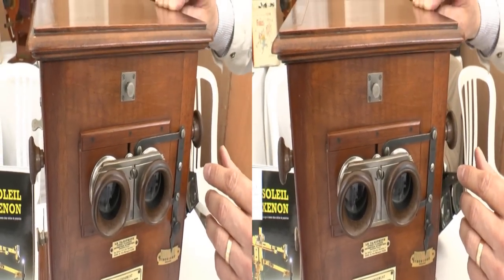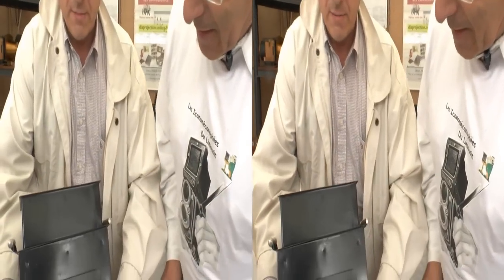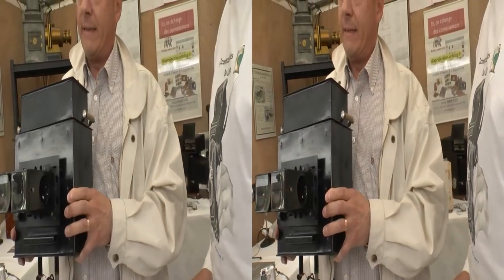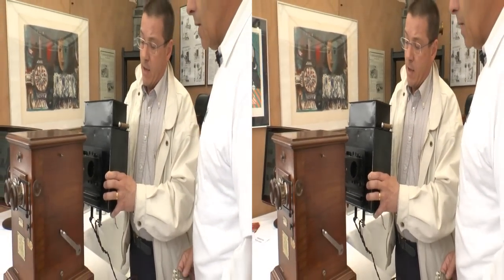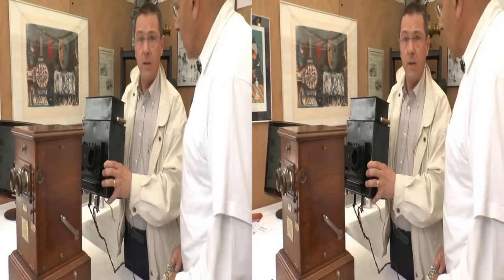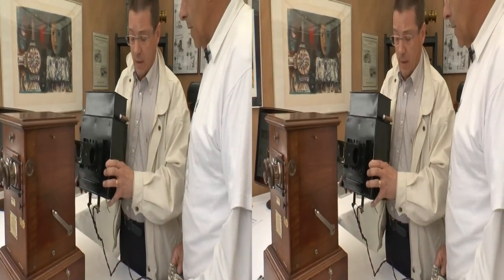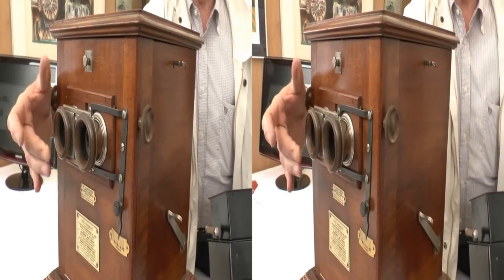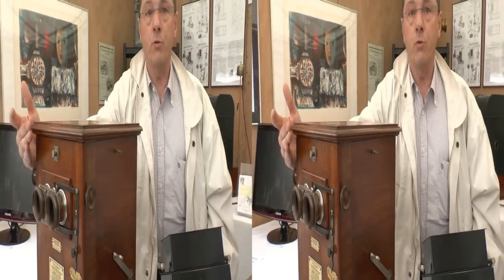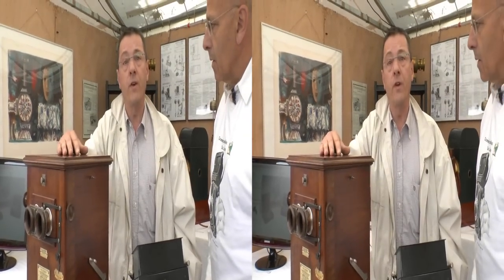Ce Taxiphote a une particularité : il possède une fonction de court foyer, qui permet de réduire la longueur du foyer afin de bénéficier d'un grossissement de la vue stéréoscopique. Cet élément, qui est une lanterne de projection, se fixe derrière l'appareil avec un système mécanique. Une fois branchée par transformateur sur le courant de ville, cette lanterne permet de projeter les photographies sur un mur ou un écran. Il faut mettre des objectifs particuliers à la place des oculaires, et des filtres — l'un vert et l'autre rouge — pour cette projection. Celui qui visionne doit être muni d'une paire de lorgnons bicolores, avec un verre vert et un verre rouge.